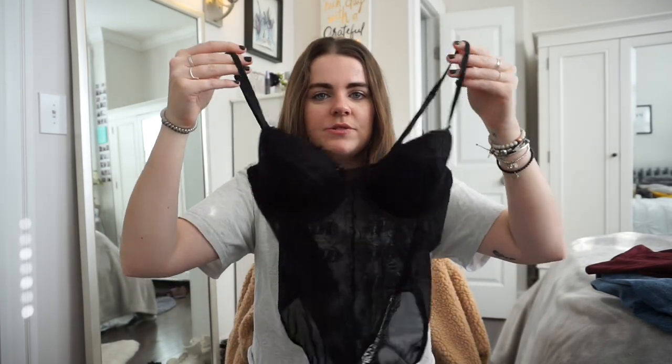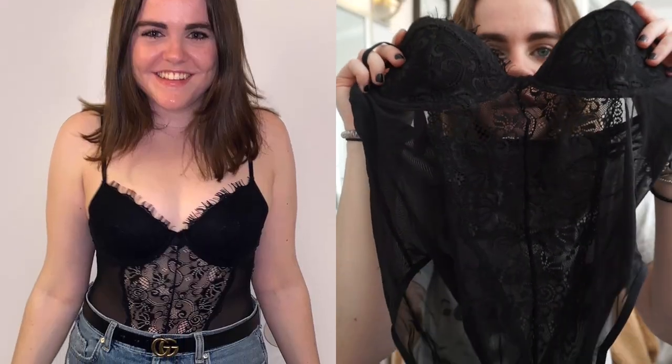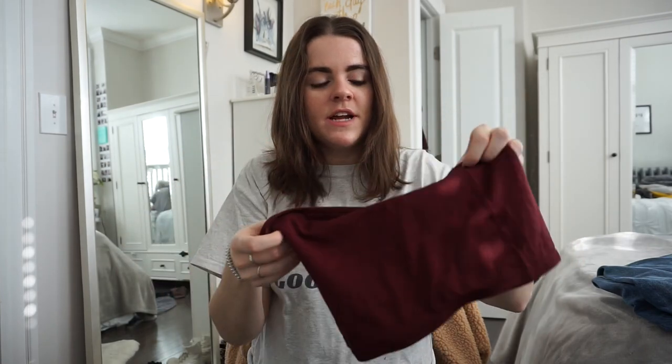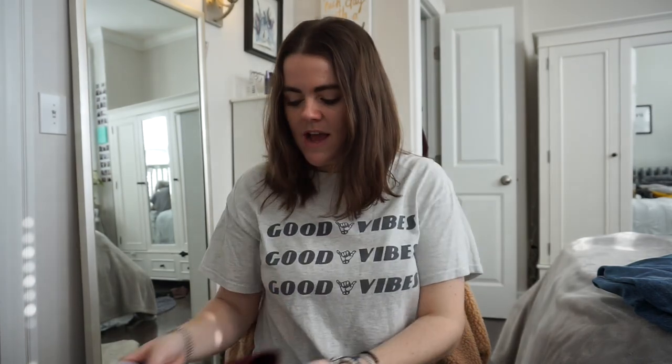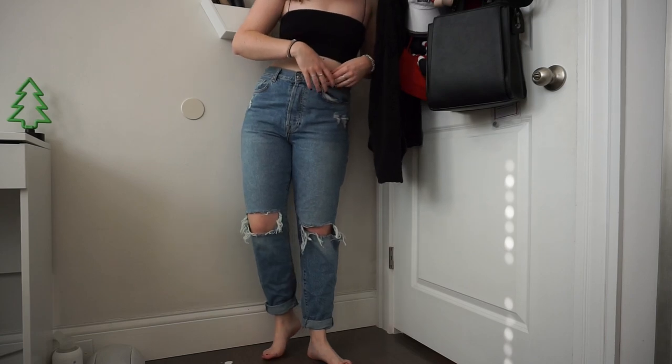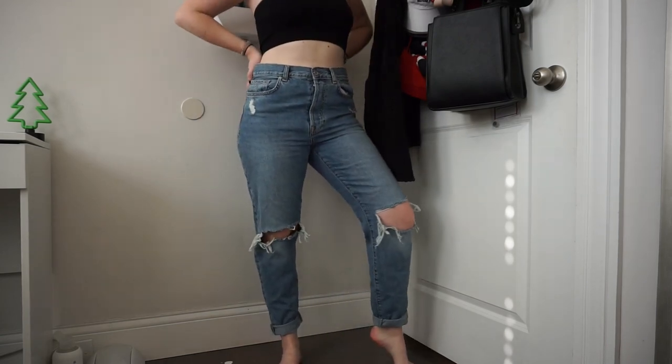I ordered a bodysuit from Forever 21's website — it has lace at the front and is kind of sheer down the middle. I'll insert a photo of me wearing it instead of a try-on. On another visit I got this little cami shirt — similar to the Urban one but maroon and with a double layer in the front, which is really nice. And another pair of boyfriend jeans — very loose, with rips in both knees. I wore them with the bodysuit and they looked really cute together.